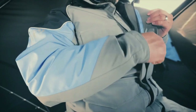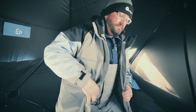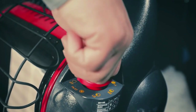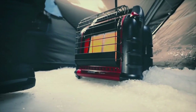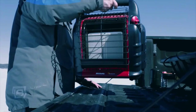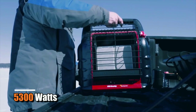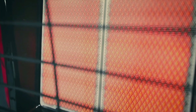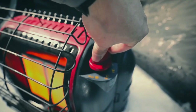Whether you are looking for a reliable source of warmth during the cold winter months or just want a portable heater to take on camping or fishing trips, the Mr. Heater Big Buddy Portable Propane Heater is worth considering. With its impressive 5,300 watts of heating power, the heating coverage area of 450 square feet, and safety features, this propane heater won't let you down.